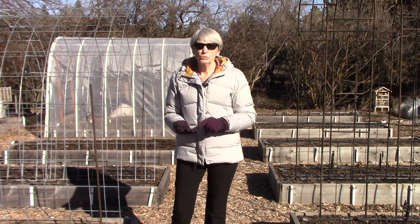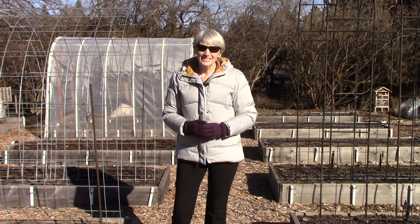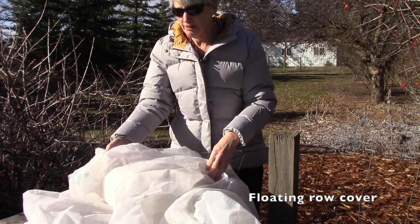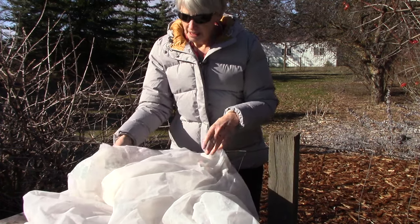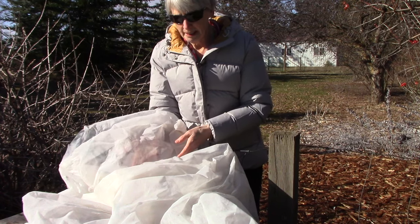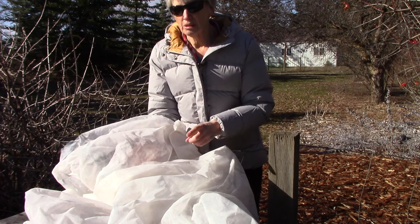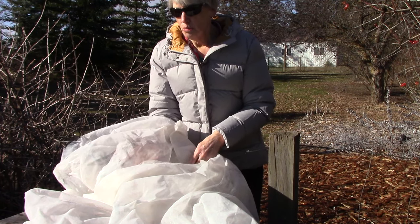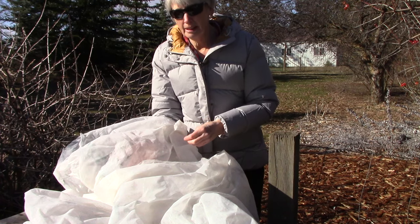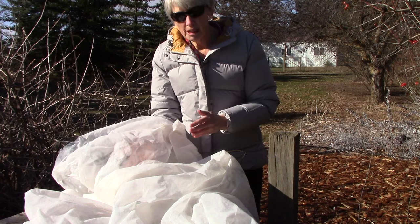I'm talking about the use of row covers. I'm going to show you the two types that we use in our garden and explain why they work so well. This first type is known as floating row cover — Reemay is a common brand name. It's a woven fabric that lets sunlight and moisture through it, so if it were to rain the plants will still get watered, but it acts as a physical barrier to keep certain types of damaging insects away. This is effective on crops that do not require pollination — cabbage family crops to keep aphids and cabbage worms away, and beet family crops to keep leaf miners out. None of those crops need to be pollinated, which is why row covers are such a perfect solution.